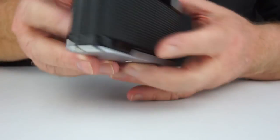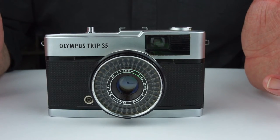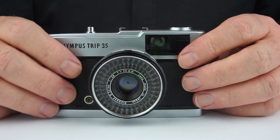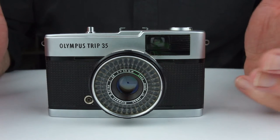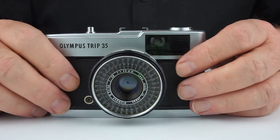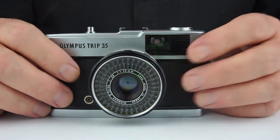As for the actual camera itself, it's beautiful to use — I love it. It's very simple; that was the whole idea of it. It is fun to use, and the images, as you'll see at the end of this video, are really, really nice.